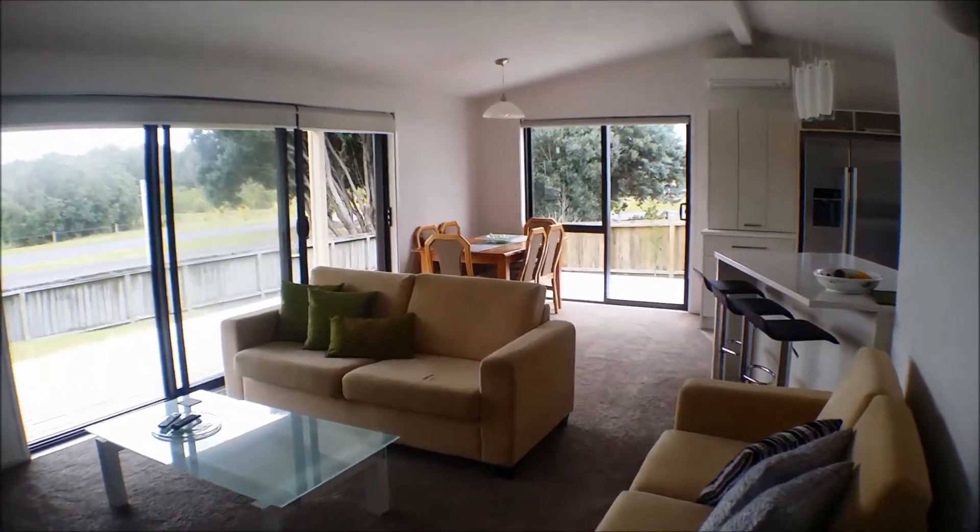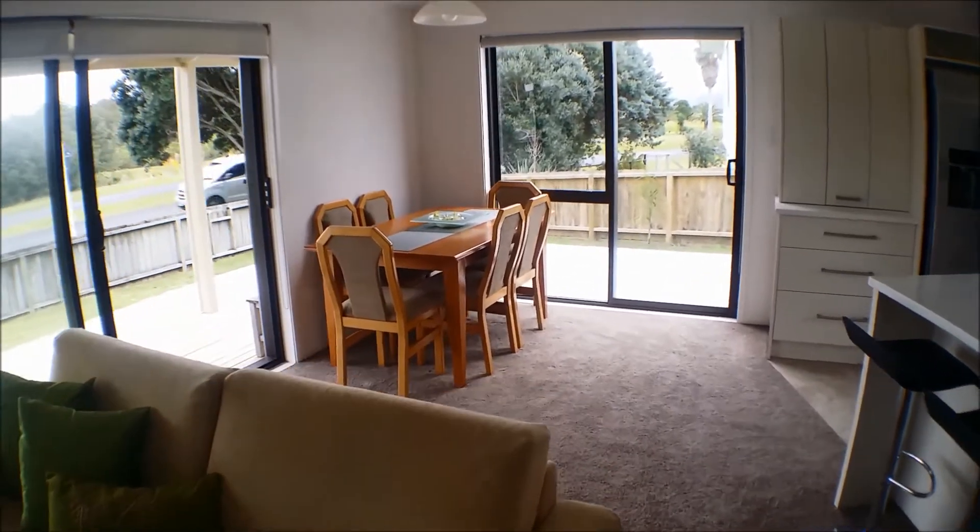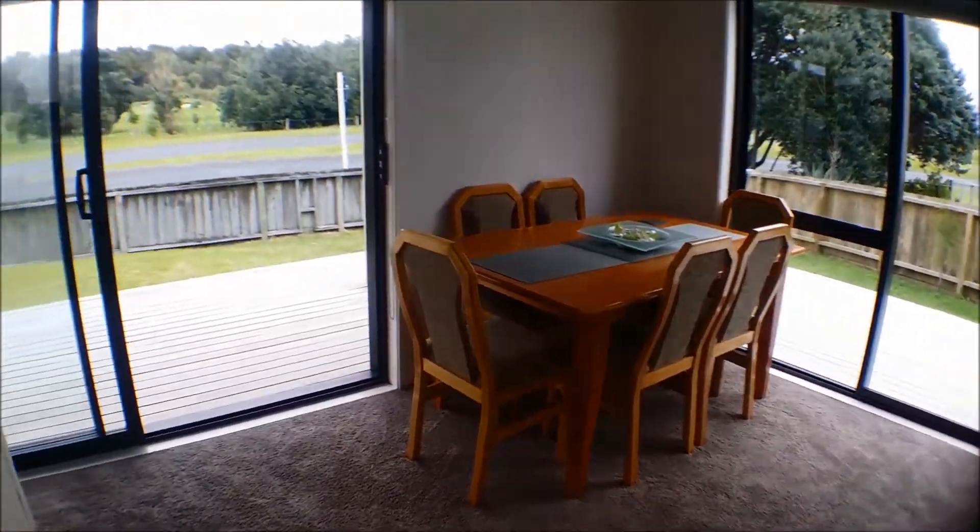The main living area is open plan kitchen, lounge and dining, with access to the deck.